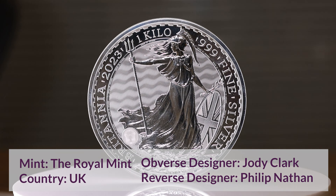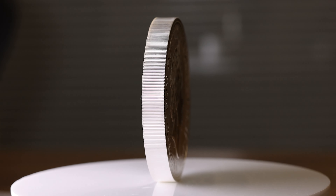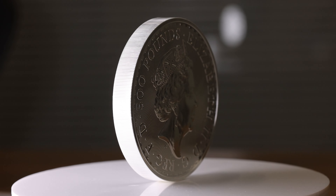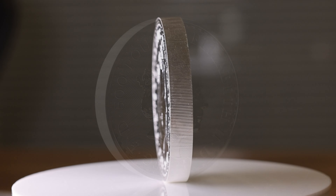The special security features include a small latent image on the bottom left acting as a hologram, which changes between a trident and a padlock depending on the angle the coin is held. A microtext border is also used, reading 'Decus et Tutamen', which translates to 'an ornament and a safeguard'.